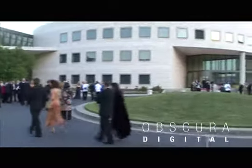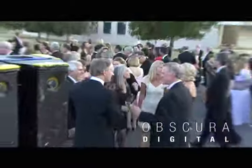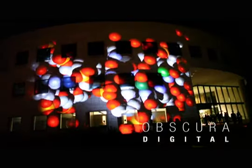The Buck Fund, one of the world's largest non-profit research groups dedicated to slowing the aging process, hosted over 700 donors at their black-tie affair. They gave Obscura one challenge: blow our guests' minds.